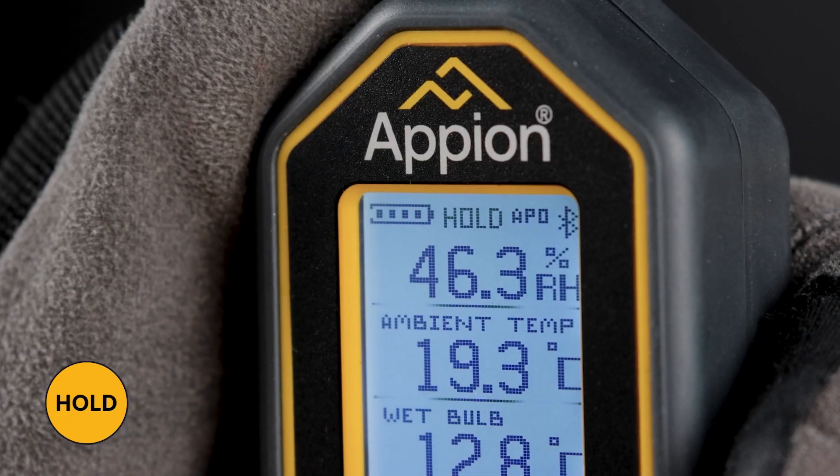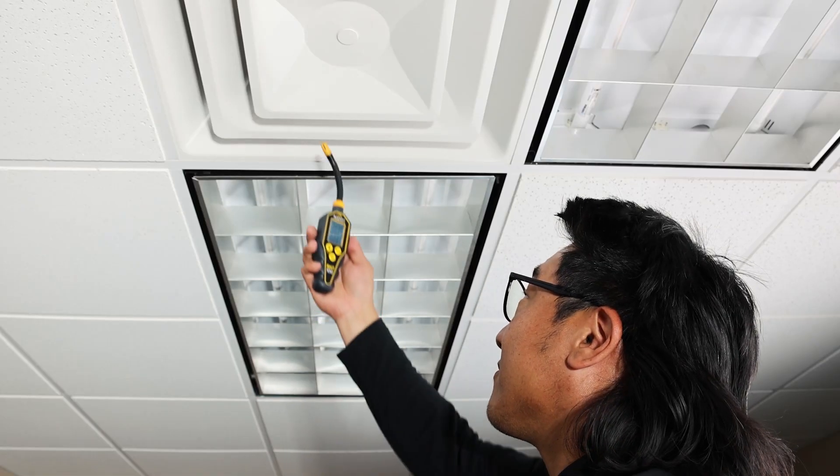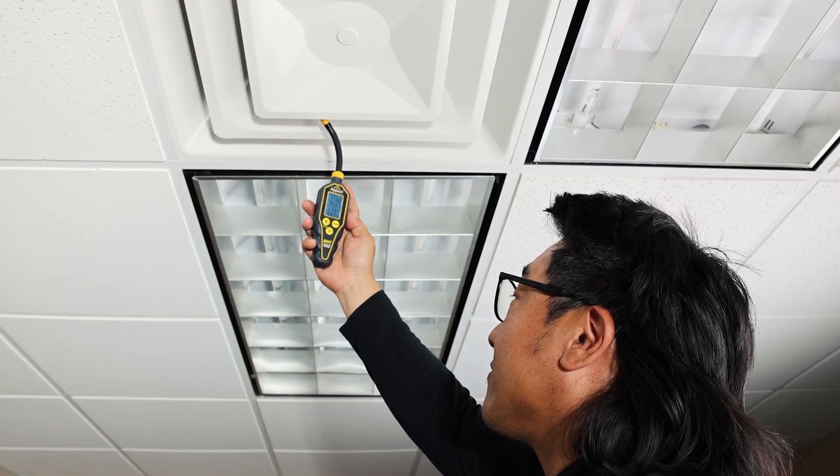An additional feature includes the gauge's hold function. With this function, you can capture accurate measurements in hard-to-reach areas to then view with ease.